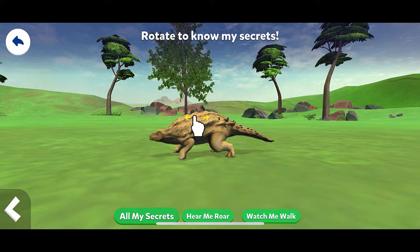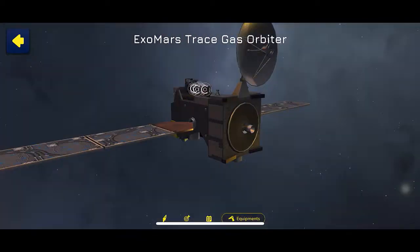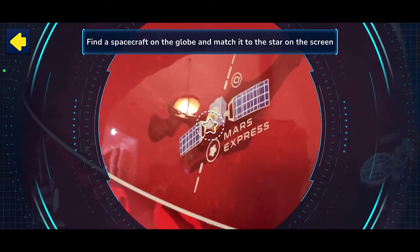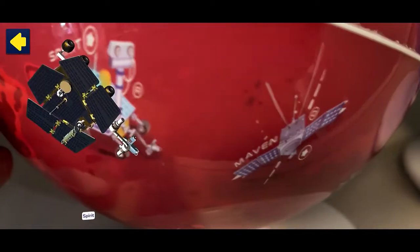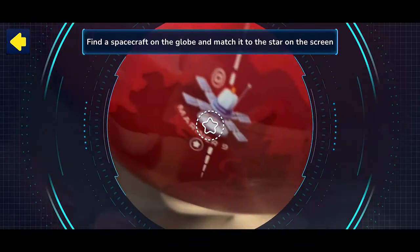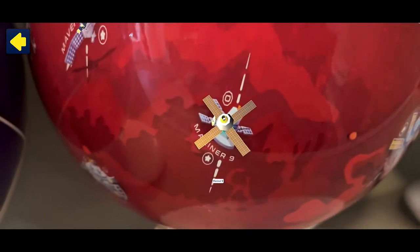The last globe is the Mars globe, and they have over 1,000 different facts that you can unpack and discover. You're able to interact with over 20 different spacecrafts, and each of them again has tons of information. You can go in and understand the significance of each spacecraft, its purpose, and how it is analyzing facts about Mars to bring back to us.